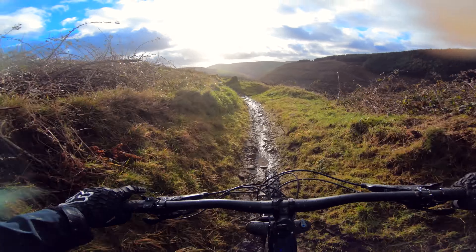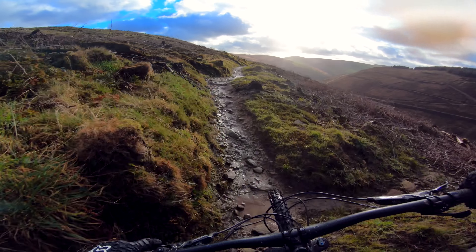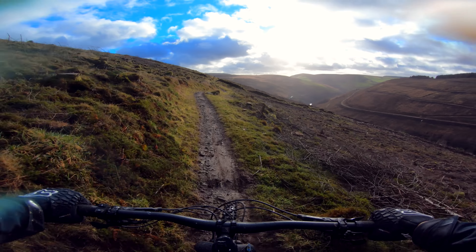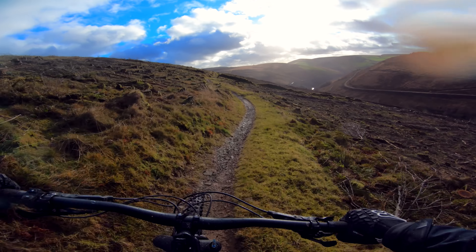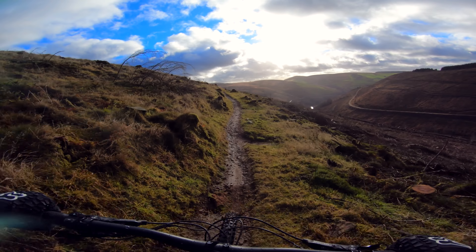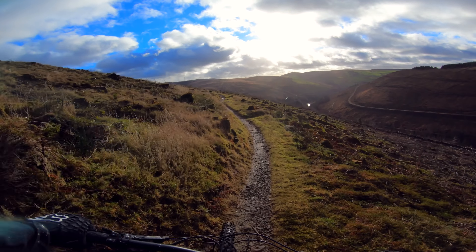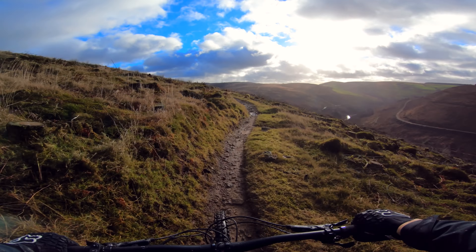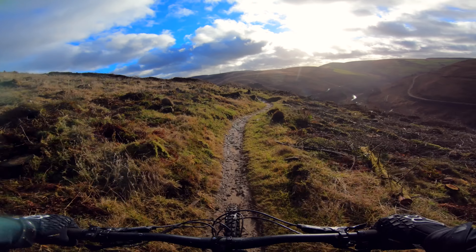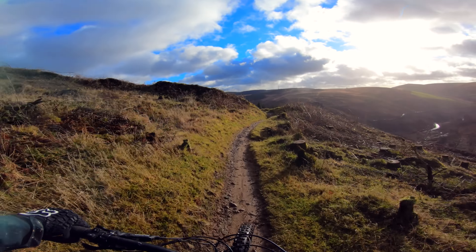Got to be down here — it's crazy. Crazy view. This is well worth coming to if you've not been here before and you're a few hours' drive away. It's definitely worth it.